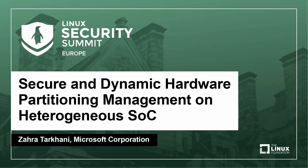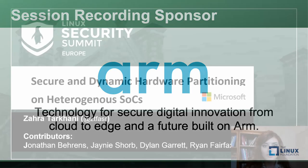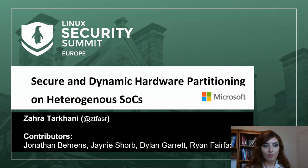Hello, my name is Zahra. I work at Microsoft. My background is mostly on various aspects of systems, security, and compartmentalization. This talk is about one of the projects we are doing in the Azure Sphere team on secure and dynamic hardware partitioning.